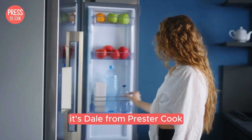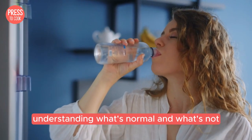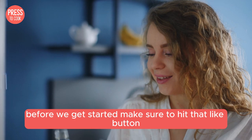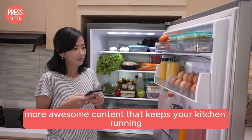Hey there food fanatics, it's Dale from Press2Cook and today we're diving into the world of Damby fridge noises, understanding what's normal and what's not. Before we get started make sure to hit that like button and subscribe to the channel for more awesome content that keeps your kitchen running smoothly.